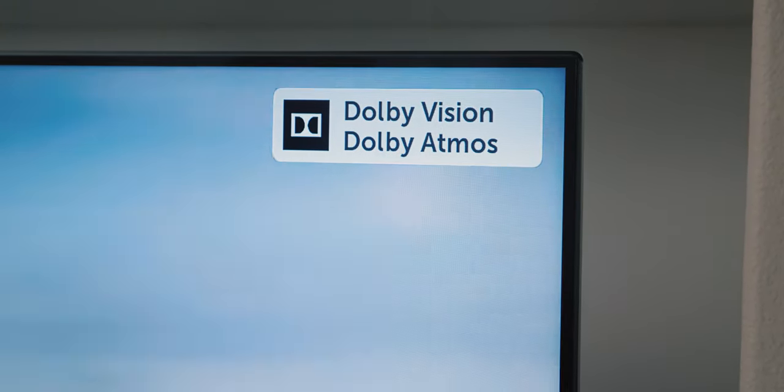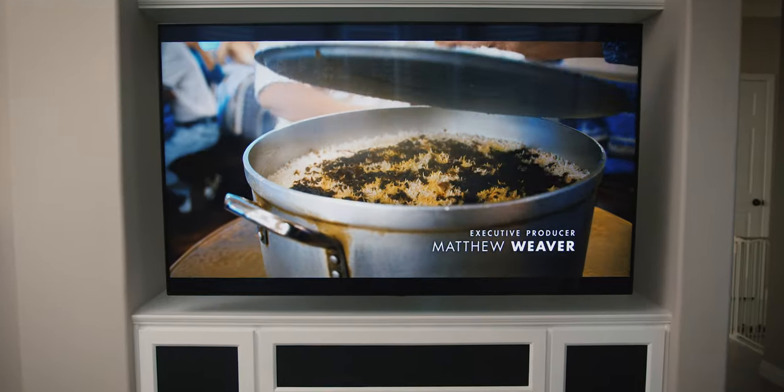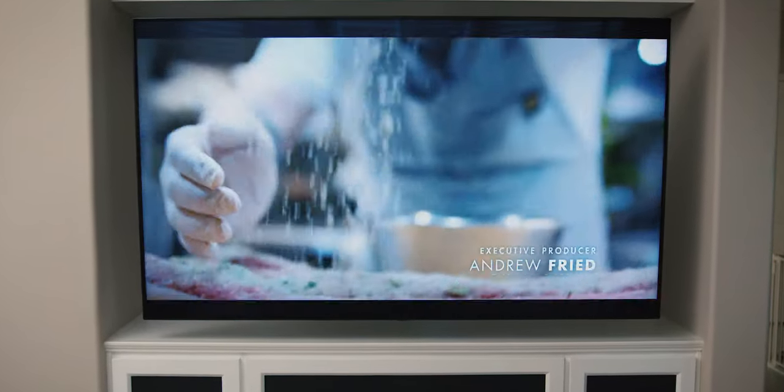This TV is a 4K HDR TV, but it also supports Dolby Vision, which to me is actually a big deal because when a director films their movie, they want you to see it the way they intended. So getting those extra highlights and shadows and overall dynamic range when watching a movie is just an awesome experience.